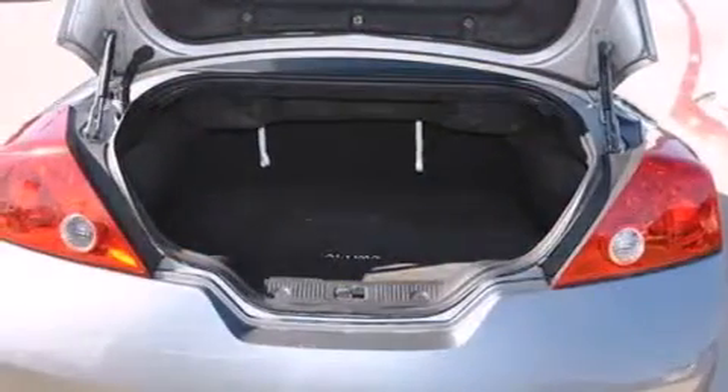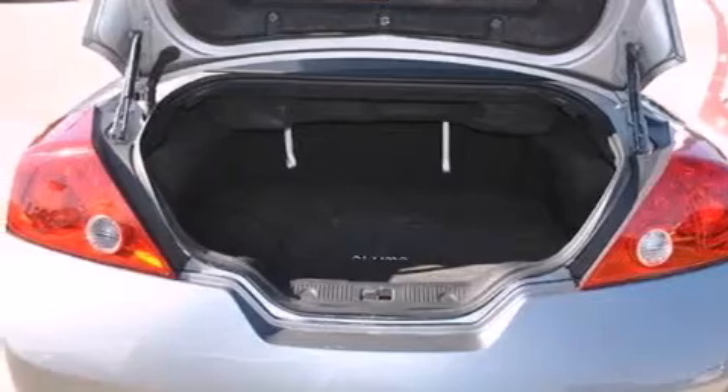Three-point rear seatbelts, a rear folding seat, full power accessories, a rear window defroster, and keyless ignition.